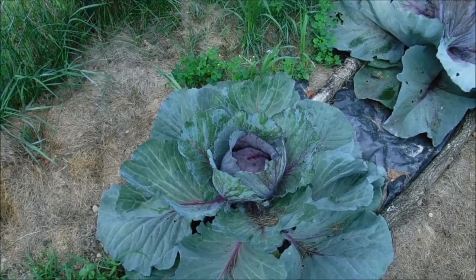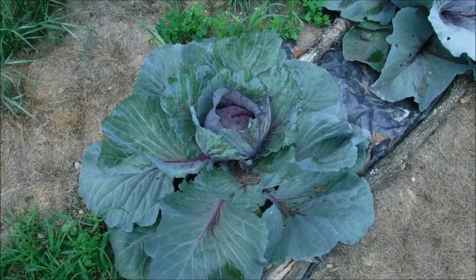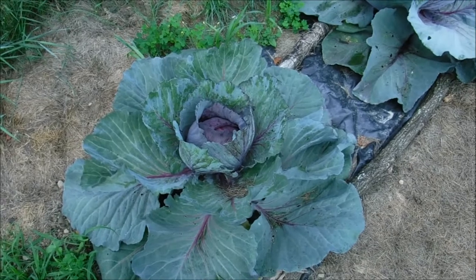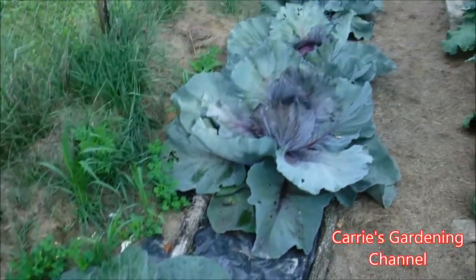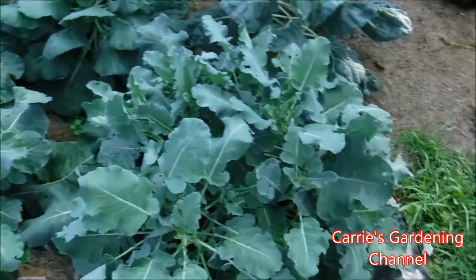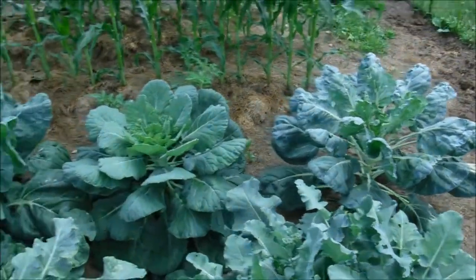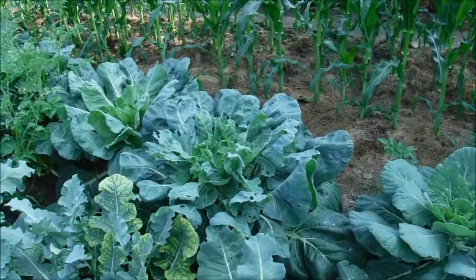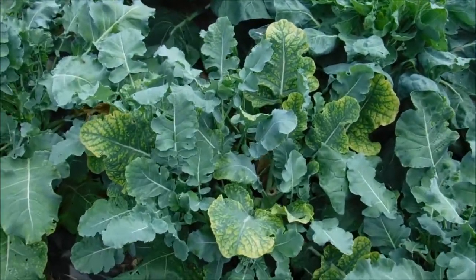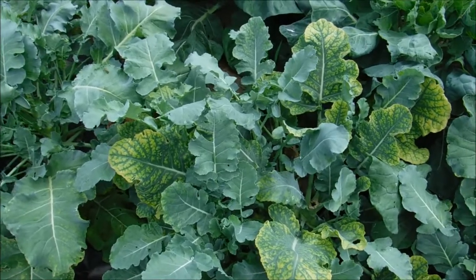I know we have been harvesting tomatoes from down there, but I wanted to show you this other garden. Here is our red acre cabbage, and here's our broccoli — we've been harvesting broccoli off of it. Back there are our Brussels sprouts. There's a white cabbage butterfly, which we have been trying to deal with. This one here has a little bit of a nutrient deficiency we're still working on fixing.